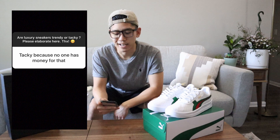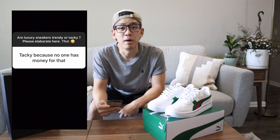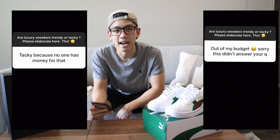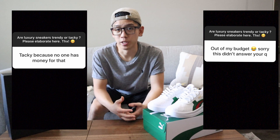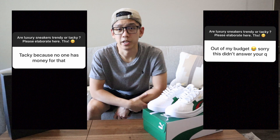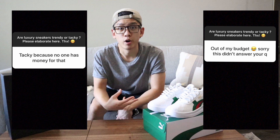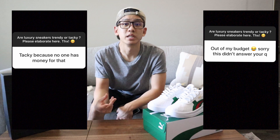My girlfriend T says: 'Tacky, because no one has money for that.' And then my friend Susan, with a similar comment, says: 'Out of my budget.' The prices of luxury brands and sneakers specifically can be pretty much flat-out ridiculous, especially for the average middle-class consumer. The price point seemed to be a dictating factor for a lot of people's opinions here.